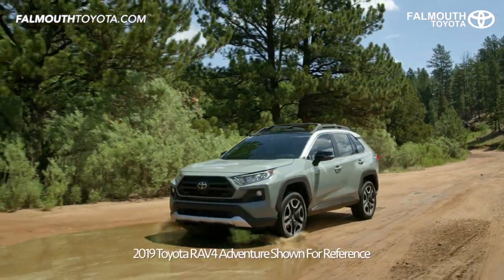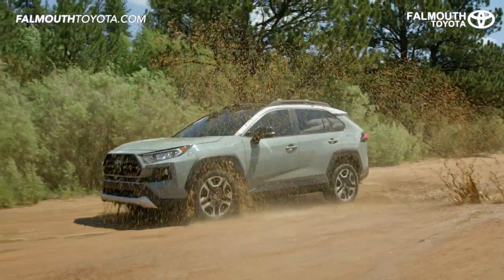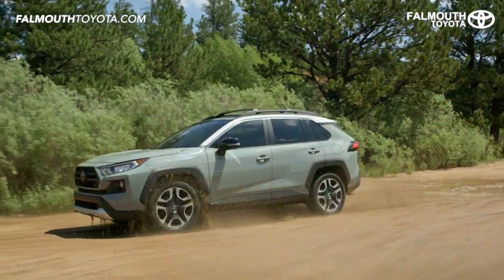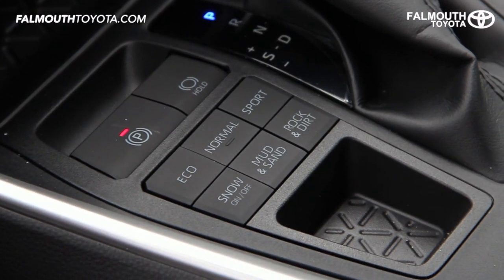Standard on every all-wheel drive equipped gas RAV4 model is multi-terrain select. This maximizes traction when driving through mud, sand, rocks, dirt, and snow. This system is easy to use thanks to control buttons positioned to the left of the shifter.